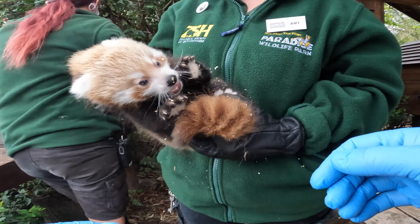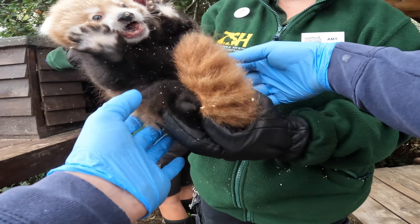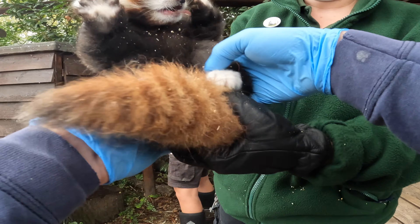Unfortunately we weren't able to sex the cub today. As you can see, our vet Steve was having a really good look, but it's still a little bit too young and with all that fluff it's really hard to get a good idea of whether it is a male or a female.